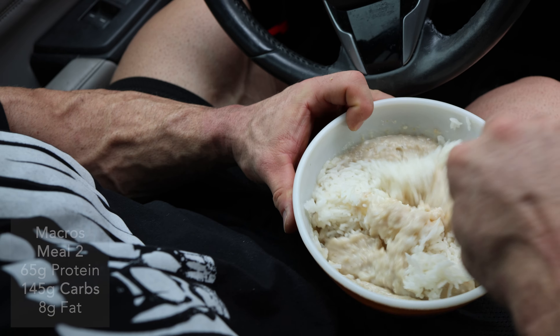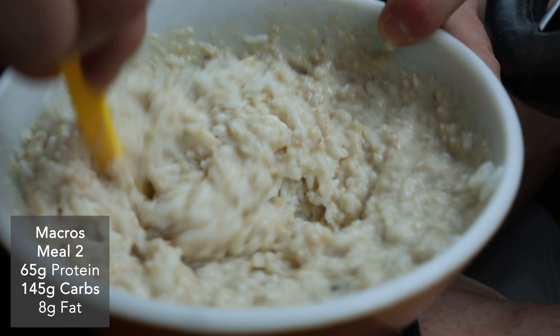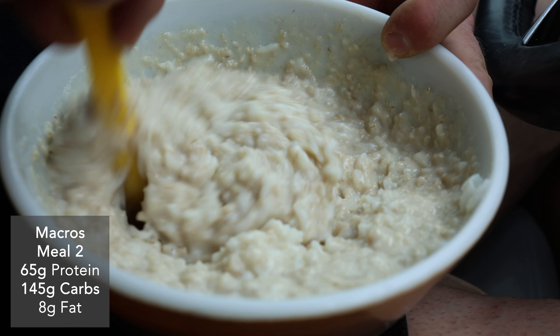Now we're on to my post-workout meal, which is a big bowl of oatmeal. I have 80 grams of oats and 60 grams of whey, and then I'm going to dump in 300 grams of rice — that was up from 180 grams of rice from my normal dieting days. This totals out to 65 grams of protein, 145 grams of carbs, and 8 grams of fat.